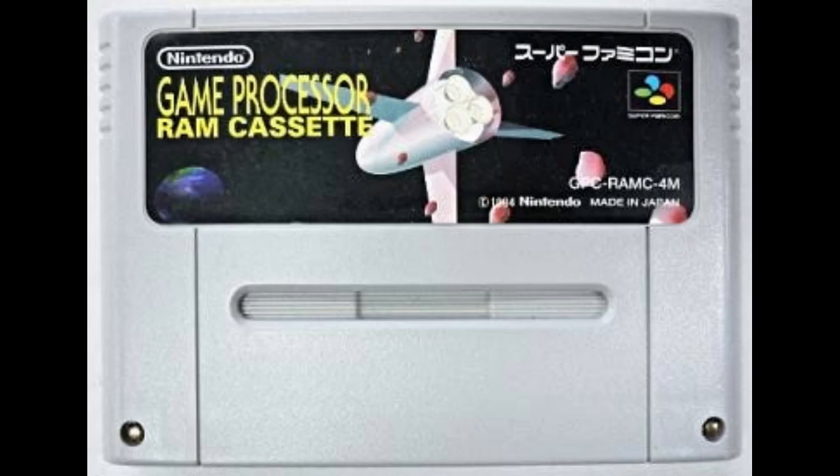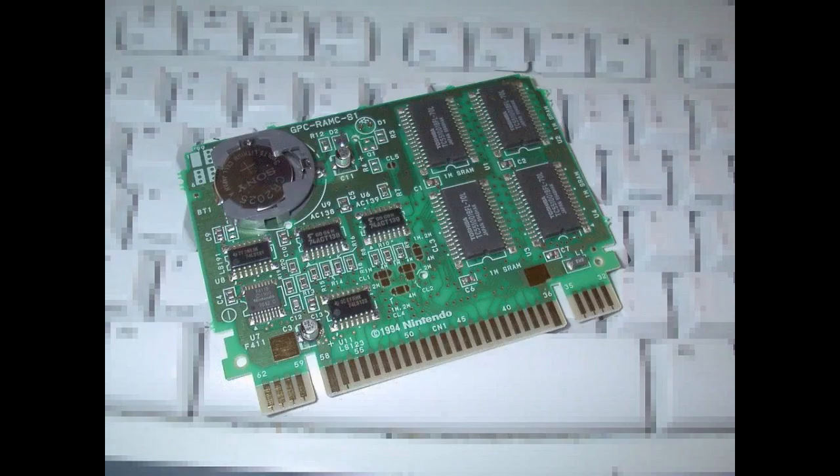The RAM-based cartridges were known as Game Processor RAM Cassettes. There's not a lot of these floating around, but some were clearly produced — they even pop up on eBay from time to time, so we know what they look like. Unfortunately, because the data was stored entirely on battery-backed RAM, the odds of finding a cartridge with a fully intact game are close to zero. Here's what one of these RAM cartridges looked like inside the case.